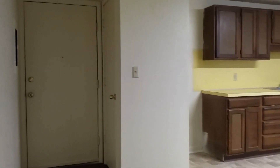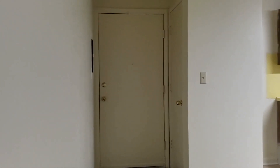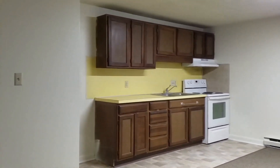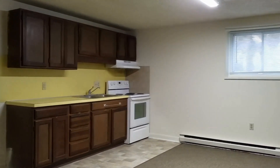We started in the living room. There's your front door and a coat closet next to it, kitchen, all brand new vinyl. Stove and refrigerator will be put in before move-in.